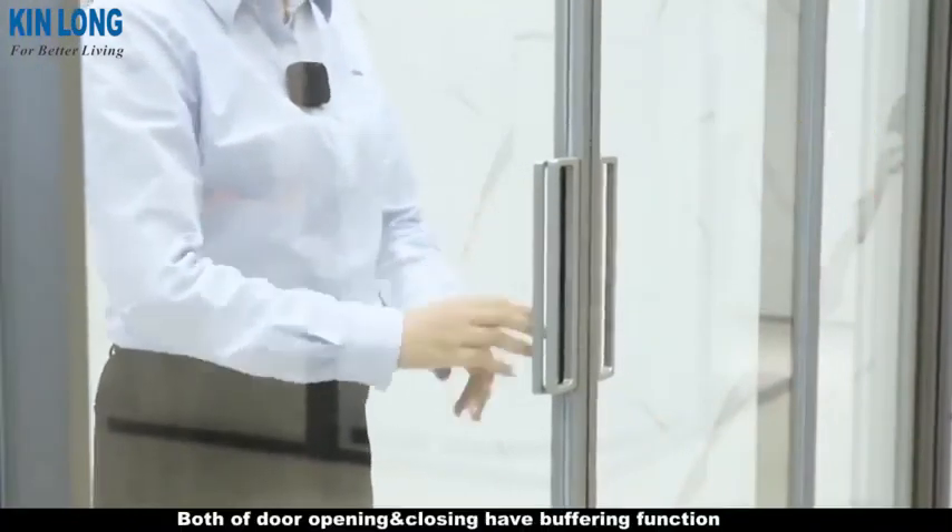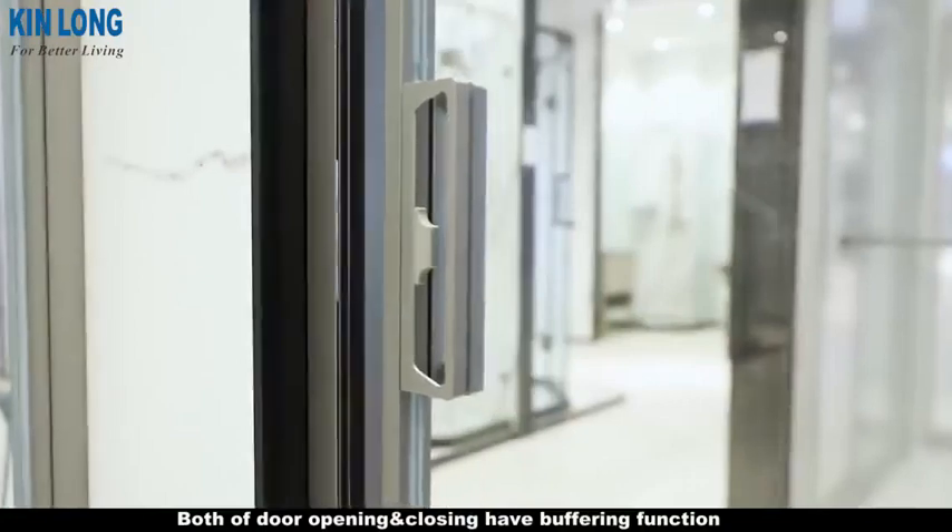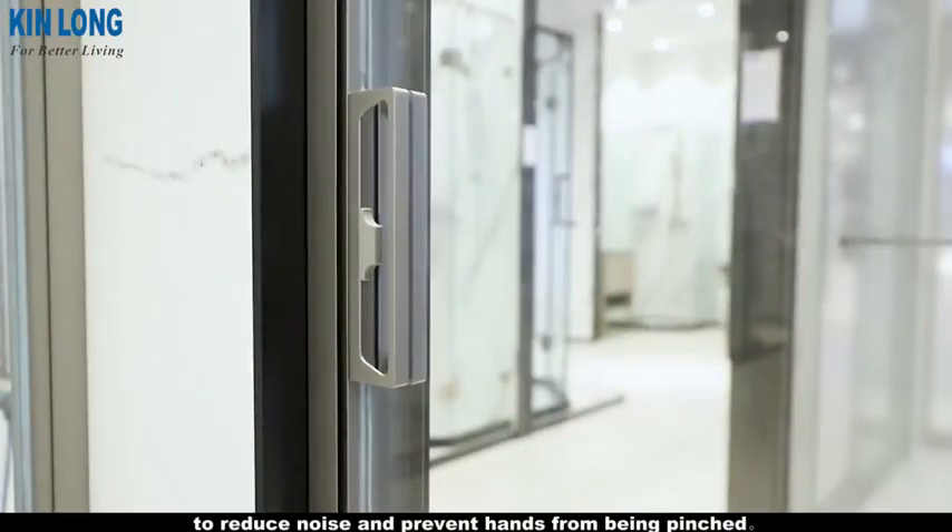4. Mute operation: both door opening and closing have a buffering function to reduce noise and prevent hands from being pinched.